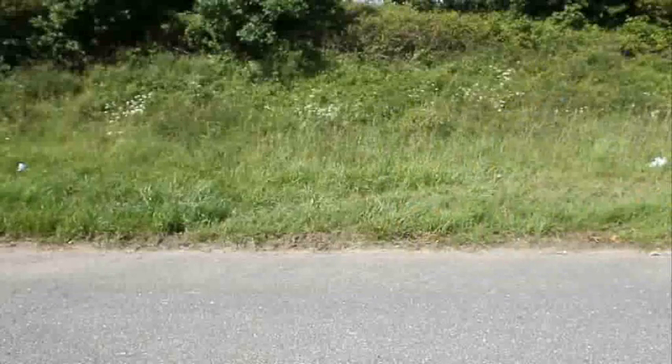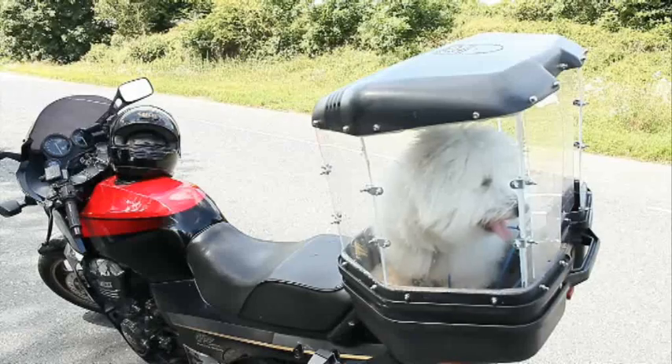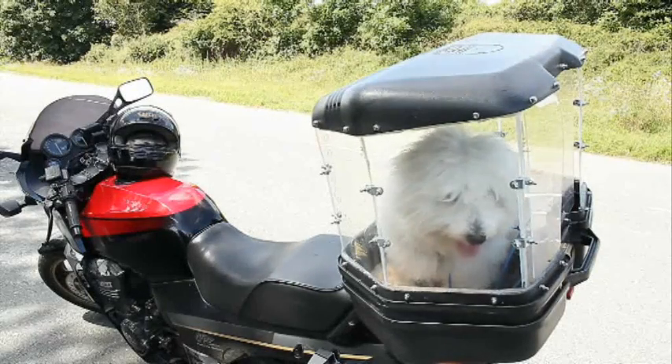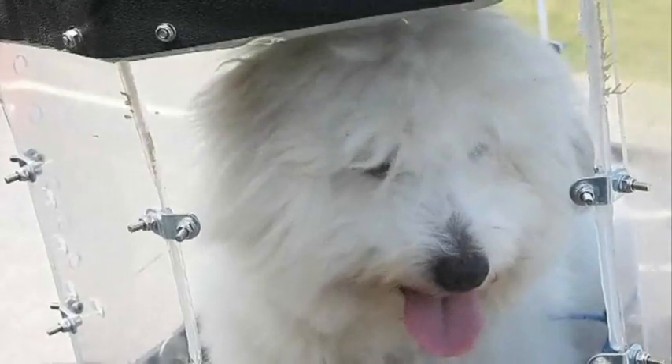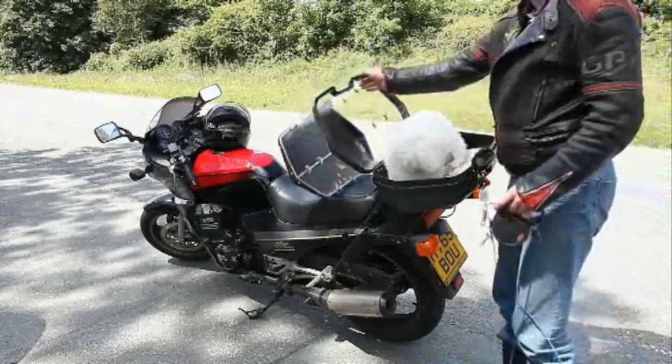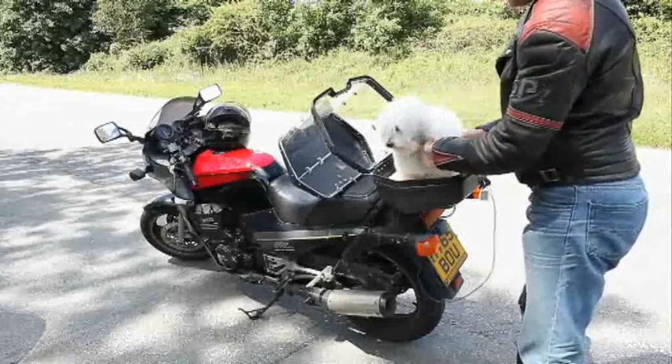The idea came about by literally a case of practicalities. I mean, I couldn't leave the dog behind, wanted to go out on the bike, and I had the box, I had the bike, had all the very little bits, and I had a brilliant idea. So if you cut the lid of the box, raise it up, add a bit of perspex, ventilation — see how it goes from there.